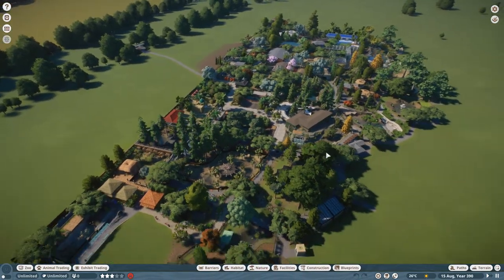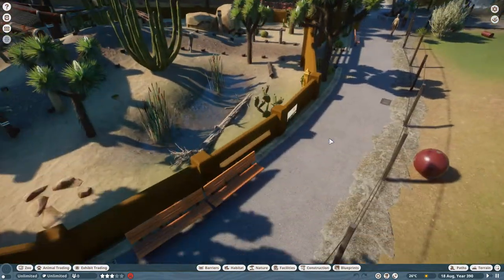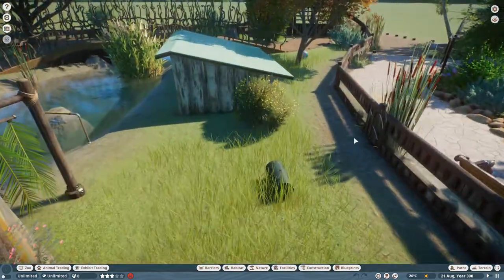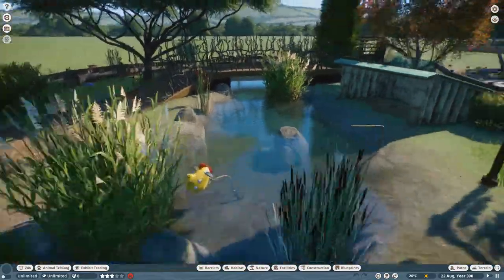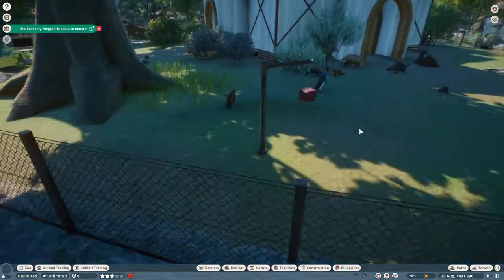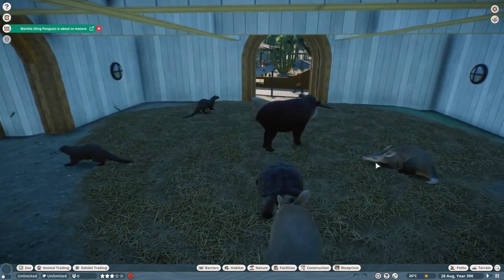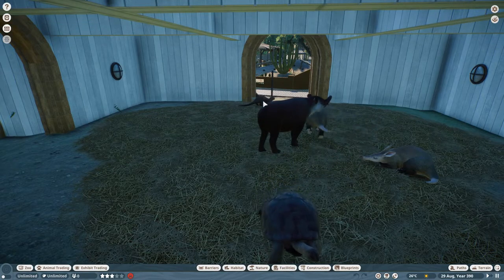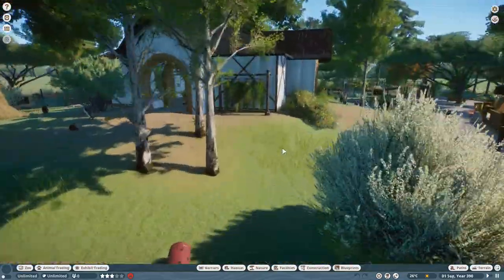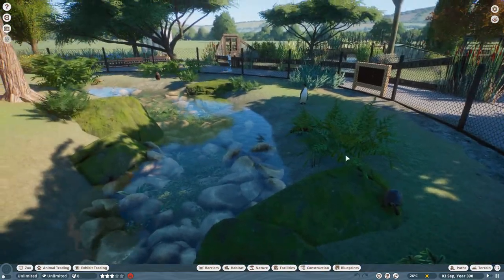I'm very happy with how this one's coming together. I just wish my computer ran better so I could keep the animals in there - I've had to remove everything. Looking at the aerial view - I think that is looking pretty snazzy! There are tortoises and penguins in here - wait, there shouldn't be penguins in here. Why are there so many animals in this habitat? We've got otters, giant tortoises, and penguins. I can't quite remember why I did that.